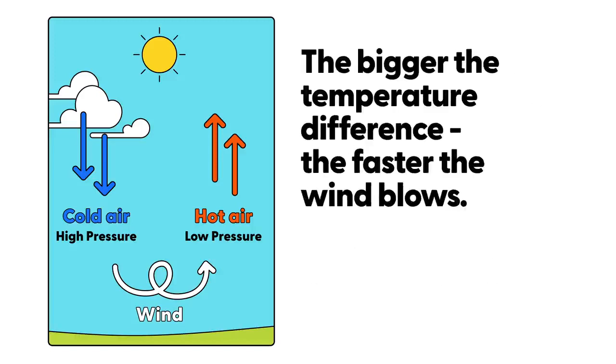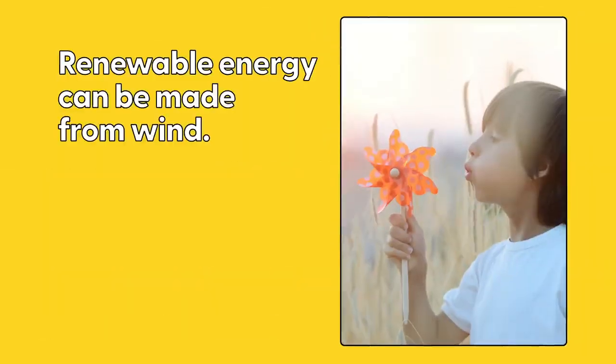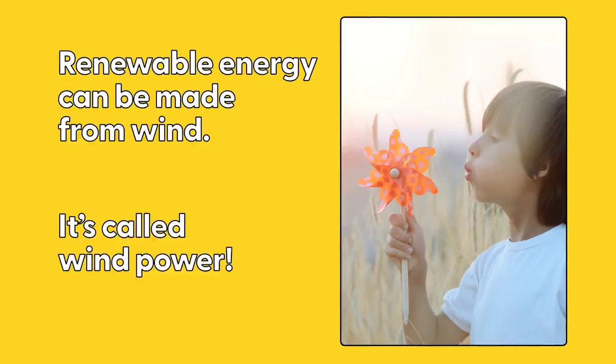The bigger the temperature difference, the faster the wind blows. Renewable energy can be made from wind — it's called wind power.